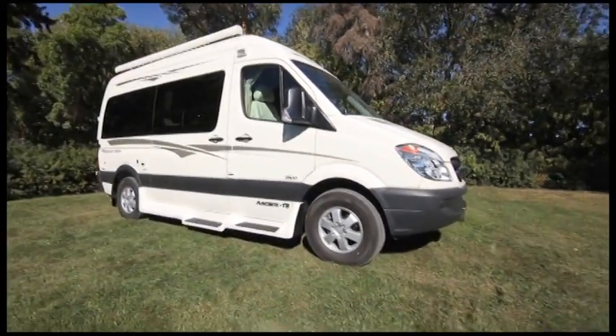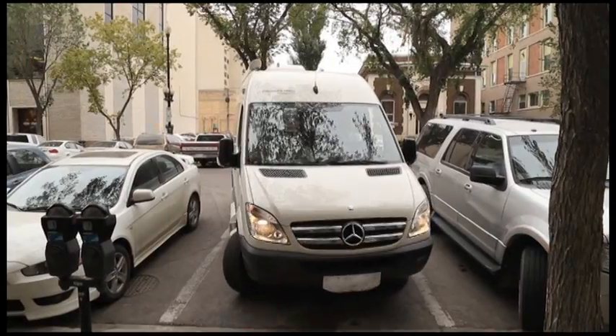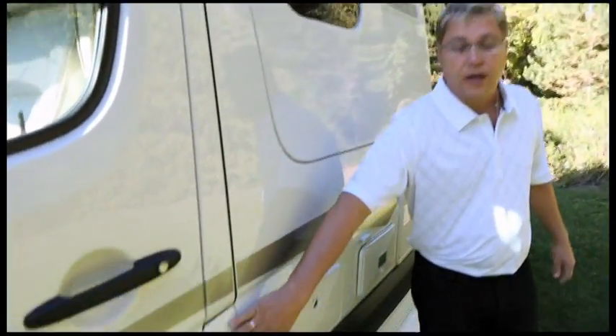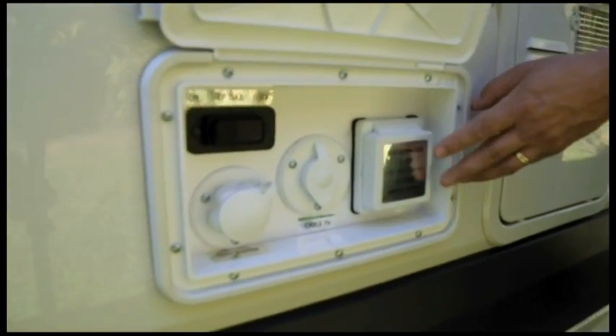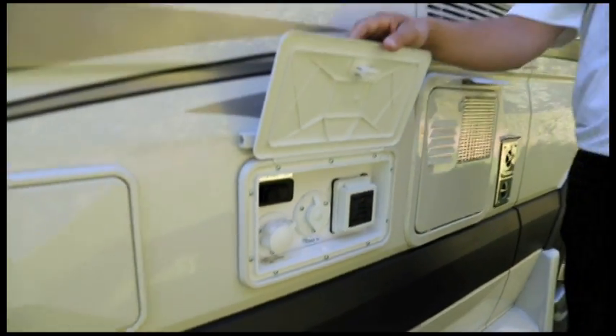The overall length is 20 feet 6 inches, which makes it incredibly easy to park even in urban areas. On the driver side we have our locking diesel fuel fill, our outdoor shower which is great if you want to wash sand off your feet after a day at the beach. We have our central utility section where you can plug in to shore power, cable TV, city water, and your remote LP disconnect switch.